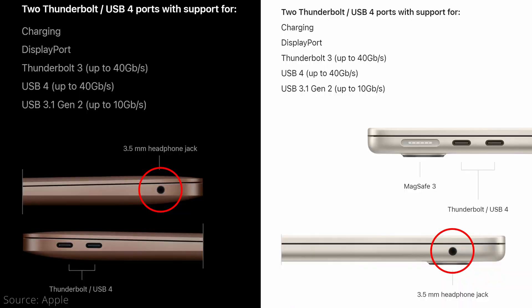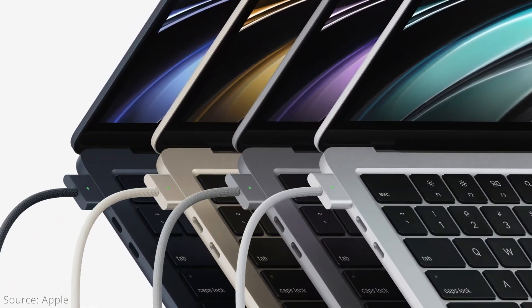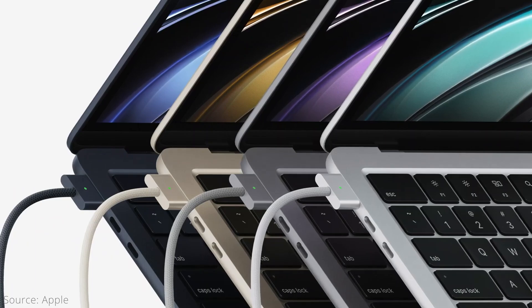Staying on the outside, let's look at the ports. Both computers have a 3.5mm headphone jack on the right side and two Thunderbolt 3 USB-C style ports on the left. The big difference is that the M2 MacBook Air has a dedicated MagSafe 3 charging port, though you can still charge over USB-C, which essentially makes it have two usable Thunderbolt ports instead of just one if you're plugged in and don't use an expansion hub.